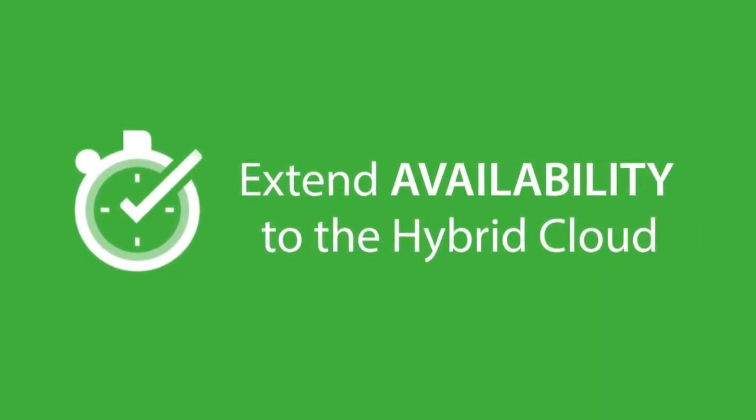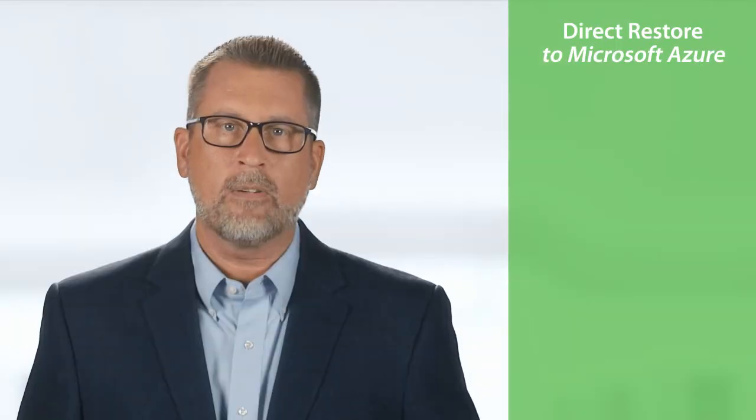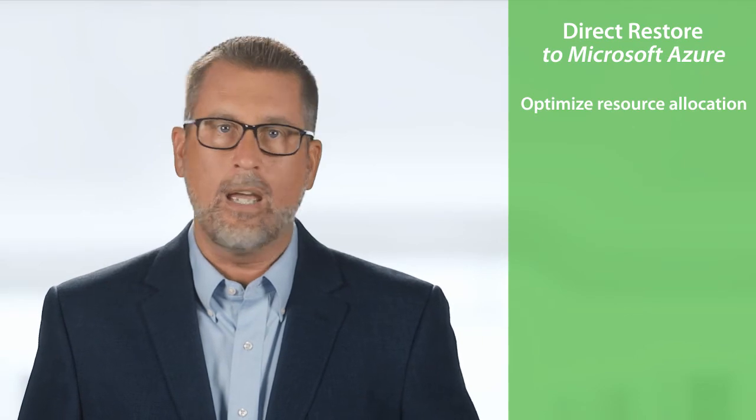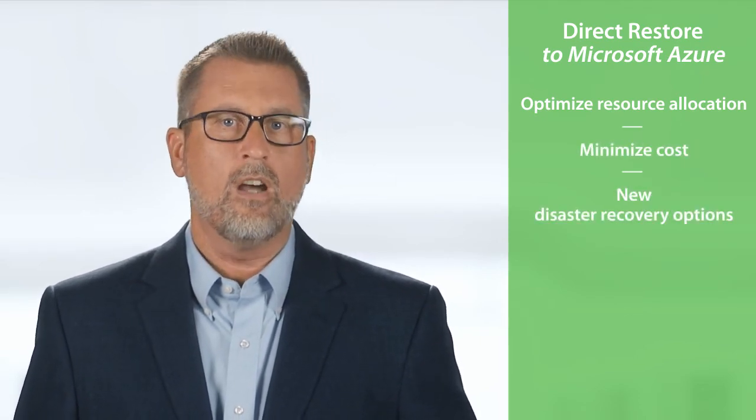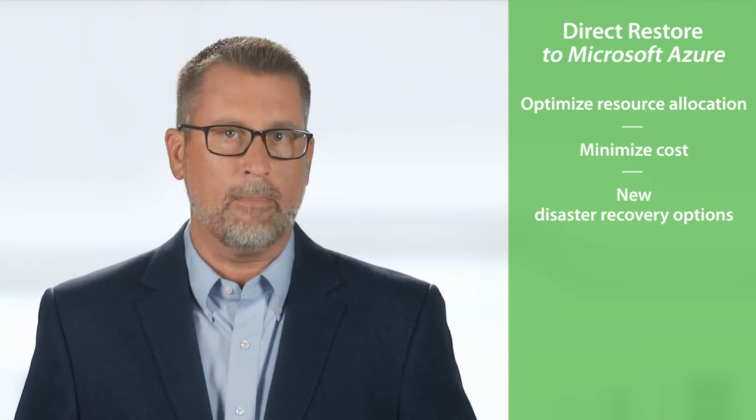Finally, to extend availability to the hybrid cloud, Veeam Availability Suite 9.5 also introduces Direct Restore to Microsoft Azure. This provides users the ability to optimize resource allocation, minimize cost, and gain new disaster recovery options with Cloud Restore for any Veeam backup on-premises to Azure.